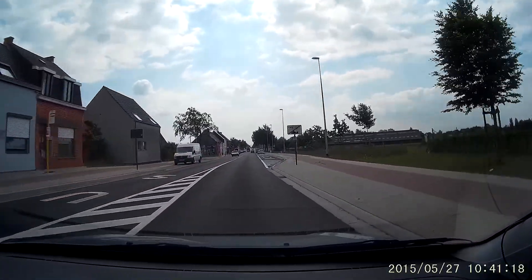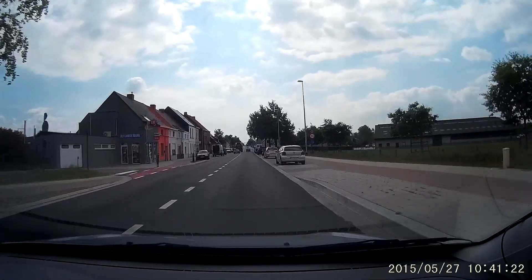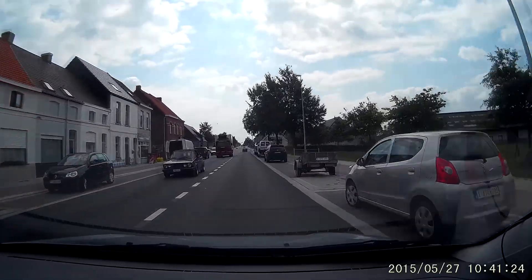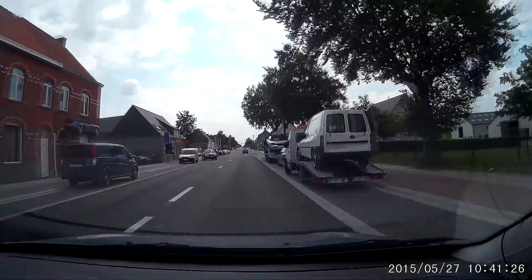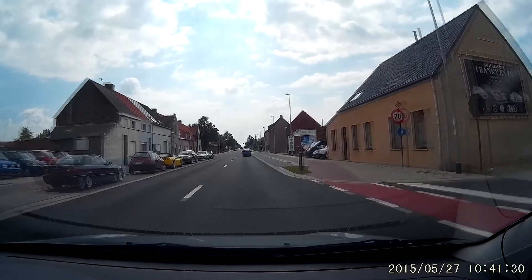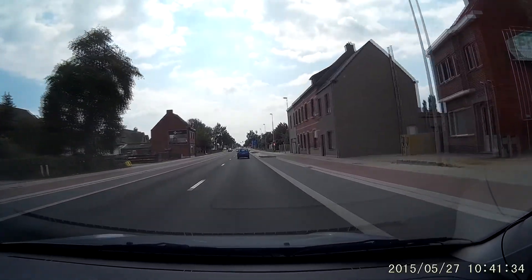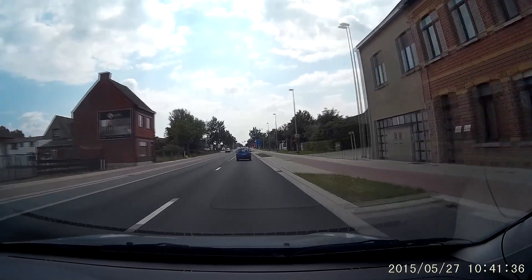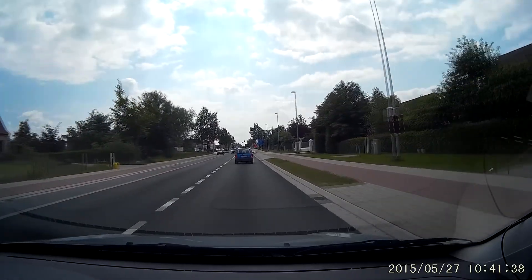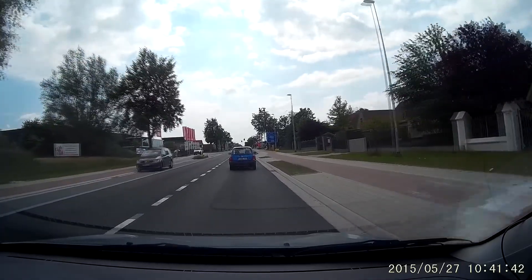They recently changed this road from being a 50 to a 70 zone. And obviously, cops are now here with a mobile speed camera every freaking time. Thanks, lads. I'm doing 52 — and that's because of you, man in the little blue car.